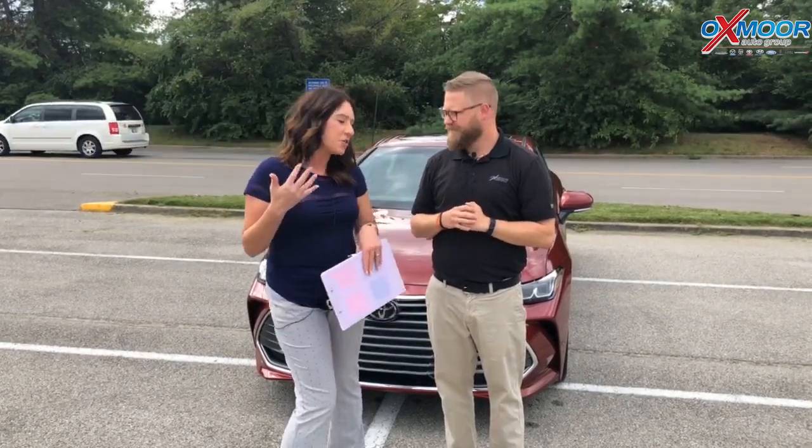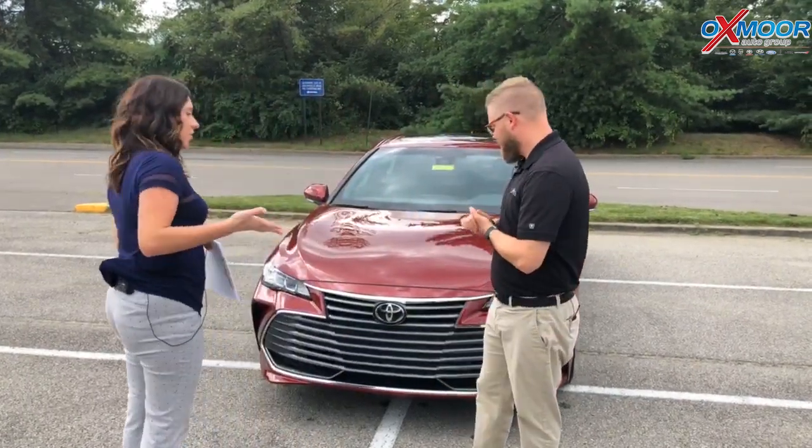Hey everyone, this is Gabrielle with Oxmarada Group. Today I'm here at Oxmar Toyota. I have Chuck Schumann here with me. Chuck Schumann will go over a couple things on the 2019 Toyota Avalon. This is the XLE. If you would like to start us off on the front of this vehicle, that'd be great.